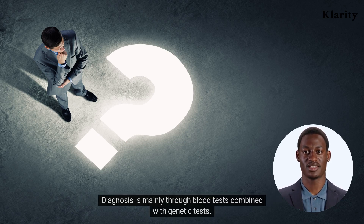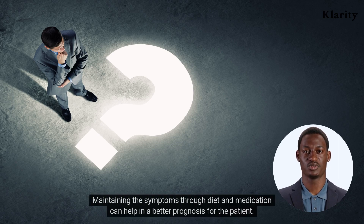Diagnosis is mainly through blood tests combined with genetic tests. Maintaining the symptoms through diet and medication can help in a better prognosis for the patient.